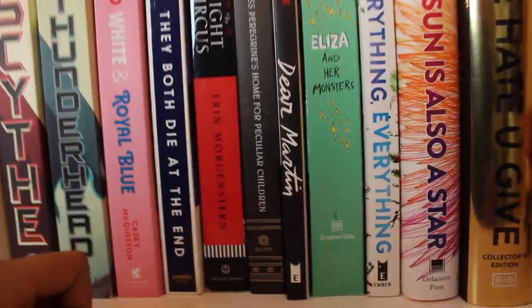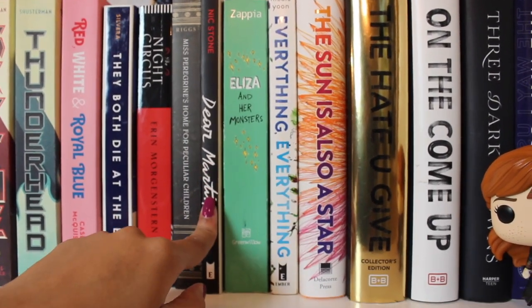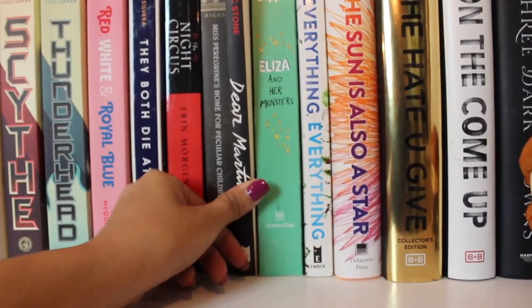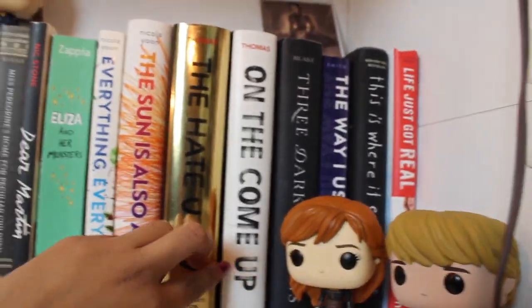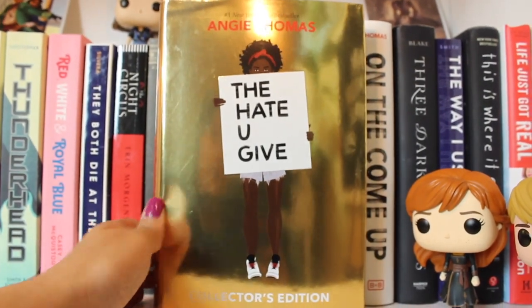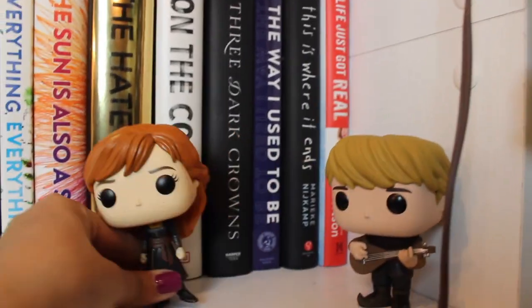Then we have They Both Die at the End by Adam Silvera (haven't read it yet), Miss Peregrine's by Ransom Riggs (also haven't read), Dear Martin by Nic Stone — please read this book, it's absolutely phenomenal, super short, very impactful — Eliza and Her Monsters, which I read in a day and was pretty good, Everything Everything and The Sun is Also a Star — love me some Nicola Yoon. Then The Hate U Give and On the Come Up by Angie Thomas — love her. On the Come Up is actually the collector's edition, gold and shiny. Then The Way I Used to Be and This Is Where It Ends.